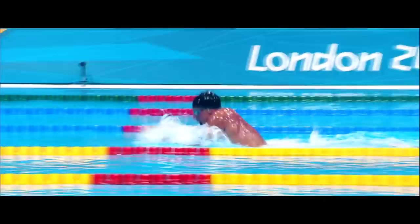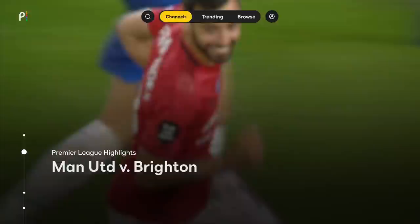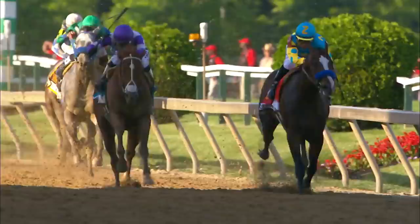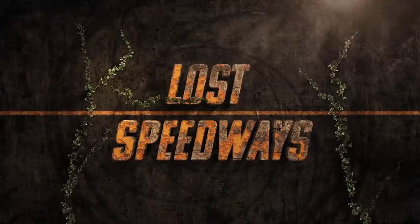Another area Peacock has an edge over its competitors is sports. If you're a Premier League fan, you'll be happy to hear that Peacock will be home to 175 exclusive matches for the 2020-2021 season. Other notable sports viewing opportunities include the NFL, US Open Championship, and the Triple Crown Horse Races. Peacock has also tapped into the popular sports documentary market, with initial shows including In Deep with Ryan Lochte and Lost Speedways heading in the right direction.